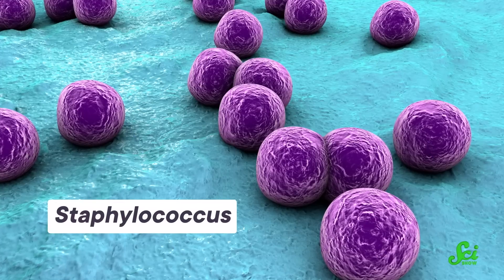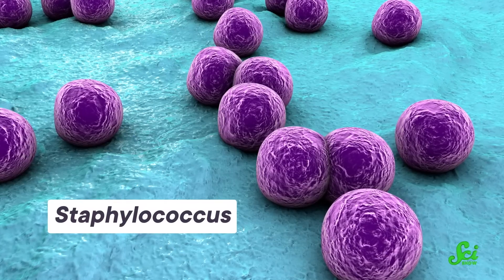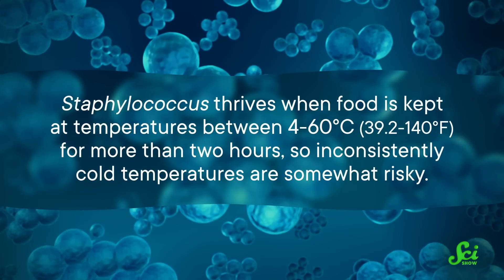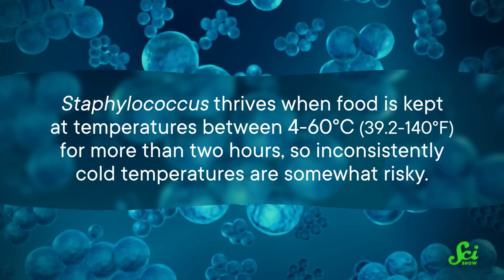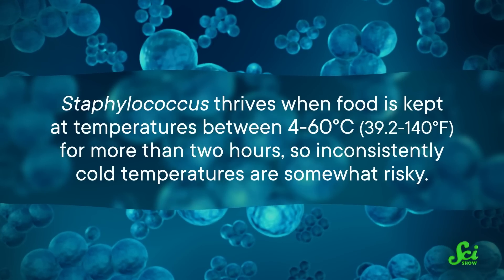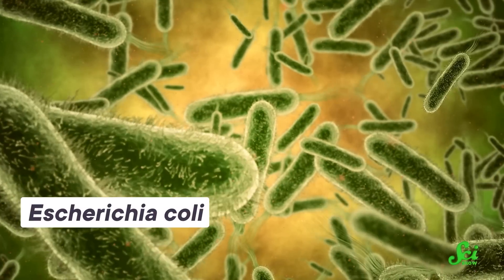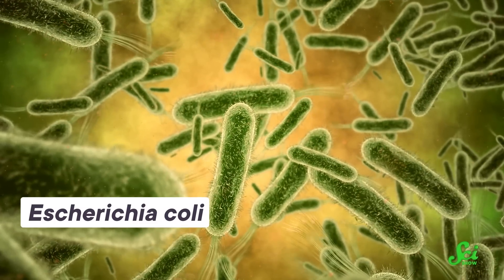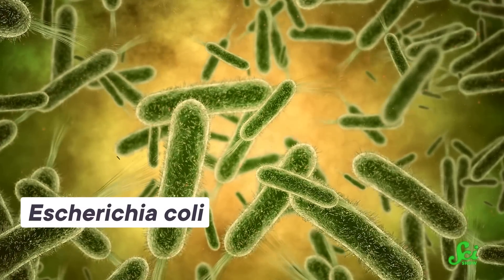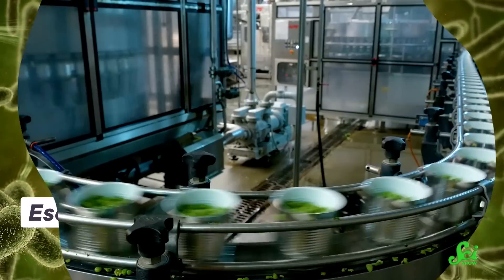One particular concern is Staphylococcus, which is the kind of food poisoning you are most likely most familiar with. It causes a sudden onset of nausea and vomiting that usually lasts around a day. Staphylococcus thrives when food is kept at temperatures between 4 and 60 degrees Celsius for more than two hours, so inconsistently cold temperatures are somewhat risky. There's also another food illness classic—E. coli—which can even survive in dried meat, so lots of food storage methods that work on many things still can't beat it.